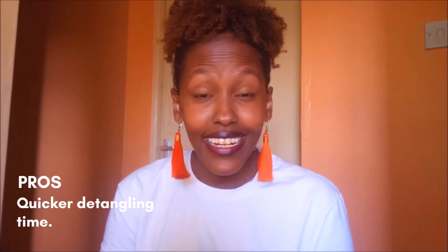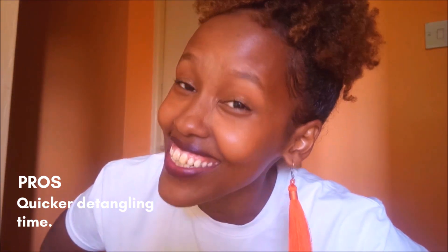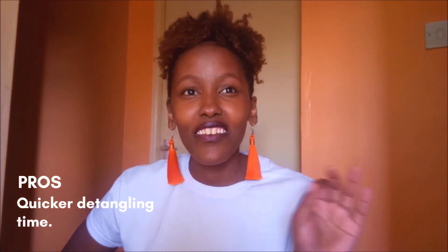This is my favorite — even though we cannot use those detangling tools and you've really prolonged your hairstyle and your hair has become tangled quicker, detangling time is actually quicker. Yes! So that's a pro.